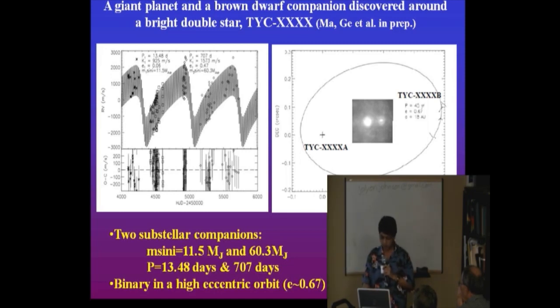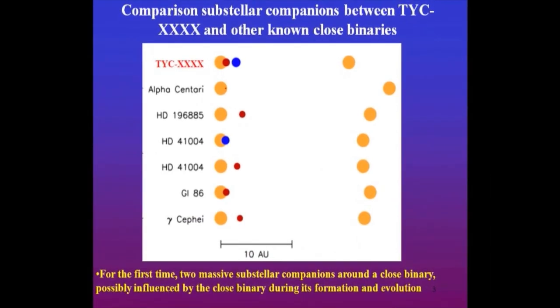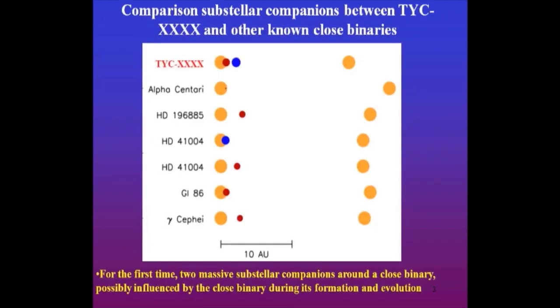Why is this so special? Look at this — you probably see that in the binary, closed binary, there are not many planets found so far. We actually found the most unique one, with two giant companions. You can see very high eccentricity orbits. This may require more astrometry measurements for a more precise orbit, but the high eccentricity could be triggered during giant planet formation in the early stage of star formation.